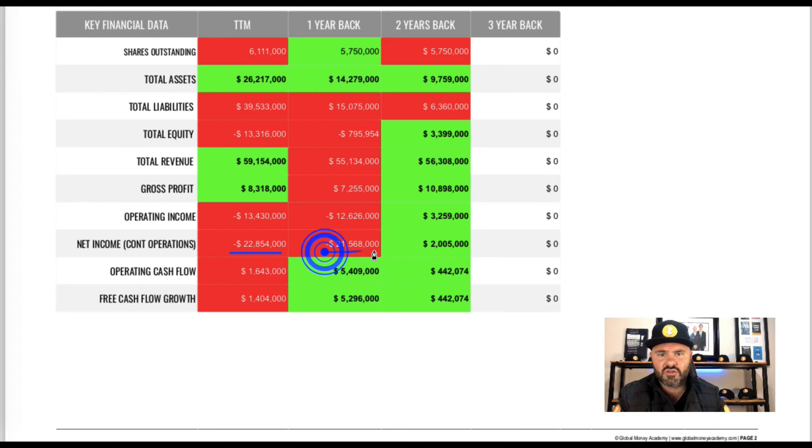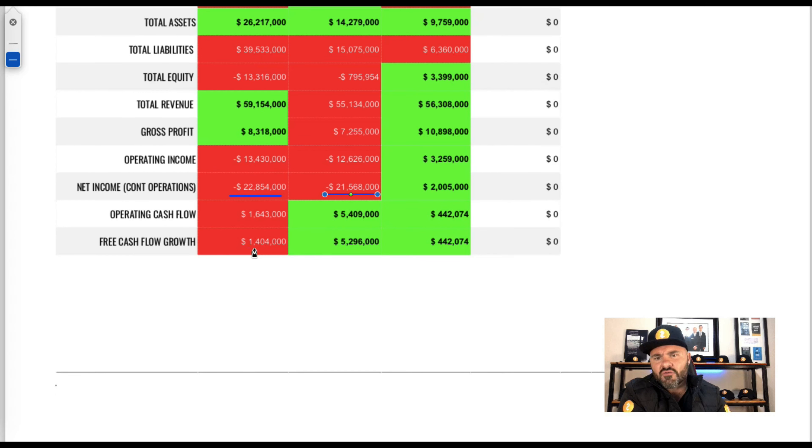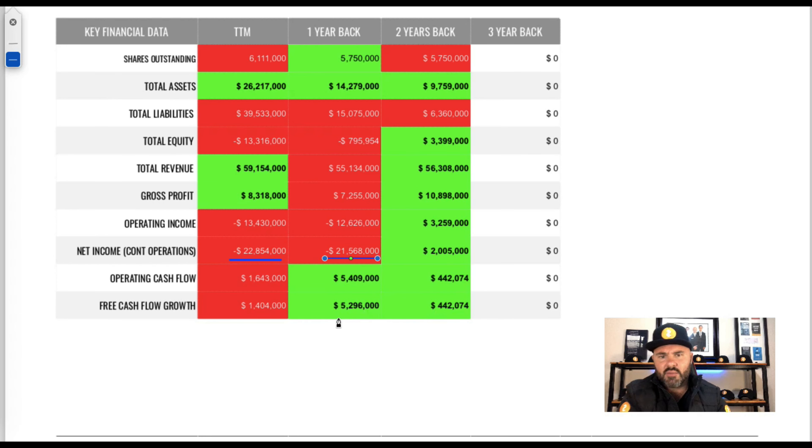What I really want to draw your attention to is net income from continued operations — this is super important. These numbers paint a picture of whether the company is making money off its primary products and services. Looking at the last two years, they're in the red at negative 21 million on the one-year mark and negative 22 million in the trailing 12 months. Definitely problems in terms of making money from primary products and services. Operating cash flow showed two-year improvements but is slightly back in the trailing 12 months. Free cash flow showed strong improvement at the two-year mark, then a big drop off again. These are all major areas of concern.